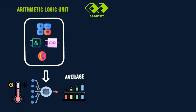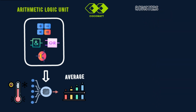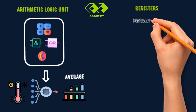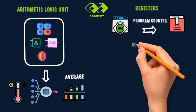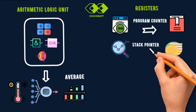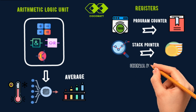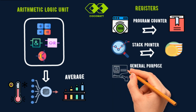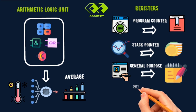Next, let's talk about registers. Registers provide temporary, high-speed storage for data while the CPU works. The program counter works like a bookmark in a book — it keeps track of the next instruction the microcontroller needs to execute. The stack pointer works like the top plate in a stack of dishes, keeping track of where the next piece of data should go. General Purpose Registers, or GPRs, are like a notepad — they temporarily store data or calculations while the CPU works on tasks.